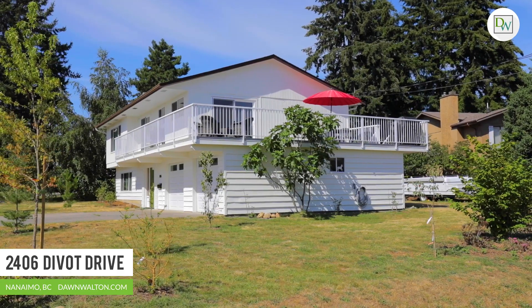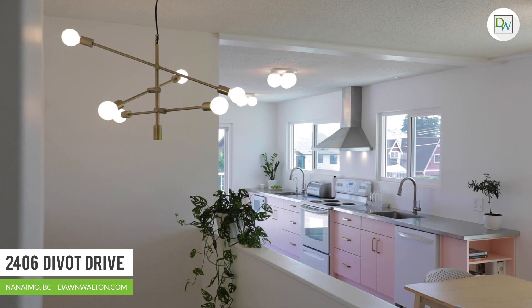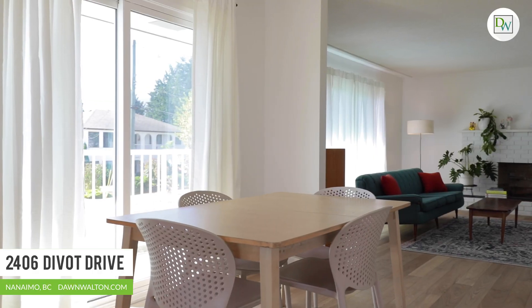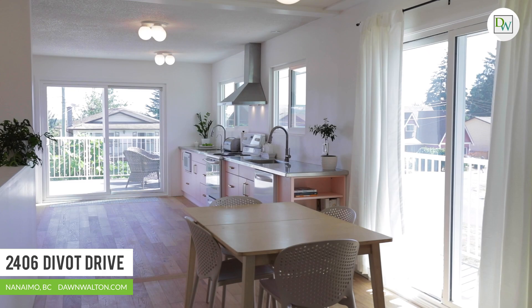Situated on a sprawling 7,800 square foot corner lot, this two-story home suits a growing family and makes for a great investment. This home has recently undergone a spectacular makeover. The main living space has been opened up with building permits to create a modern, open feel.